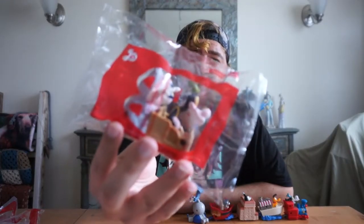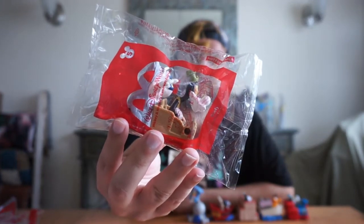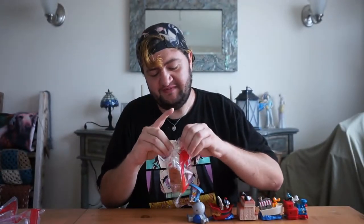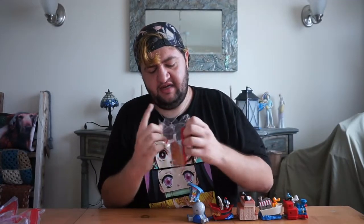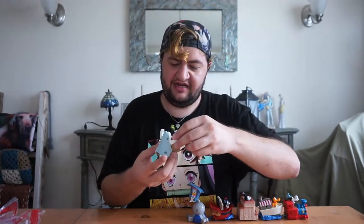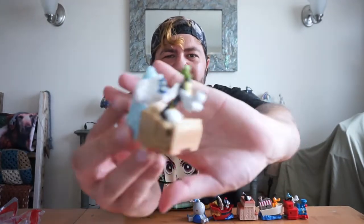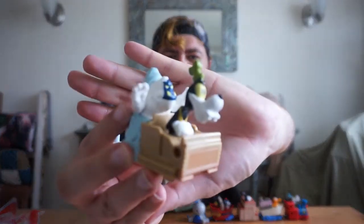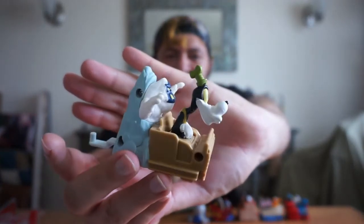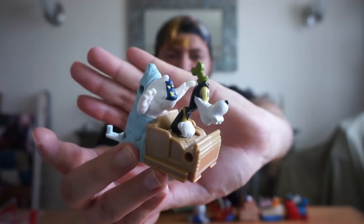Next up we have Goofy on the attraction Expedition Everest. This is another really cool one because it is Expedition Everest — he is on the attraction ride and they have the Disco Yeti right behind him. I think that's such a nice feature that they included.